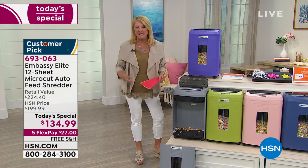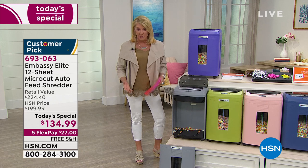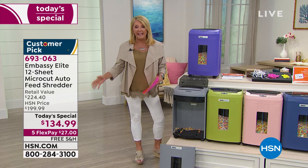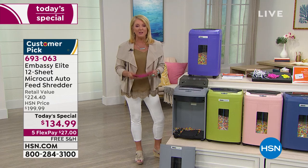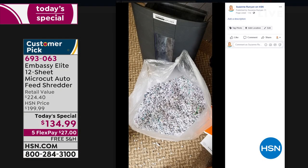I didn't realize how many boxes and shelves of papers I had to get rid of — mail that had been stacking up. If we go to my Facebook page, you can see just one little bag. I literally did three trips with big trash bags to my recycling box out back, and there's my Embassy — this exact unit sitting in my house.